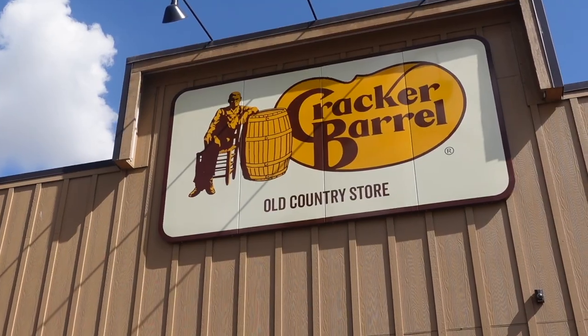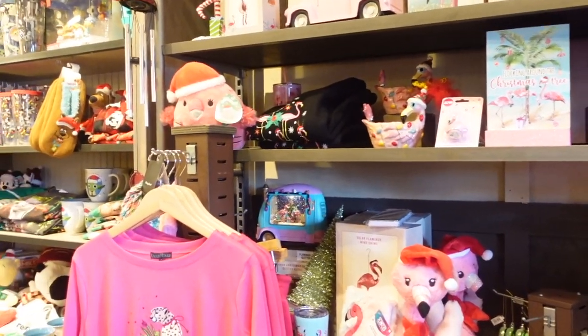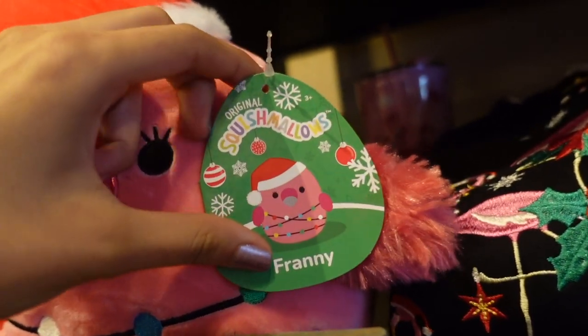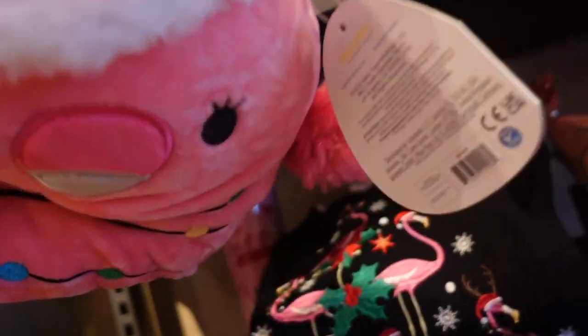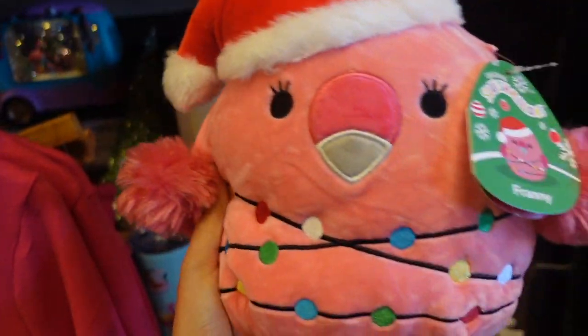We're here at Cracker Barrel. Let's go check it out. I'm currently in Cracker Barrel and I did spot one Christmas squish. This right here is an 8-inch flamingo named Franny. Look at how beautiful the Christmas tags look this year. Here is Franny's bio and here she is herself.